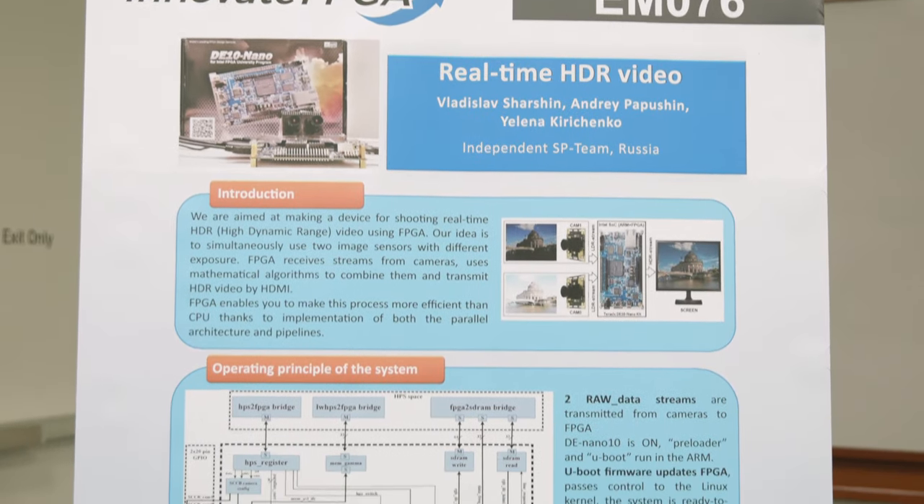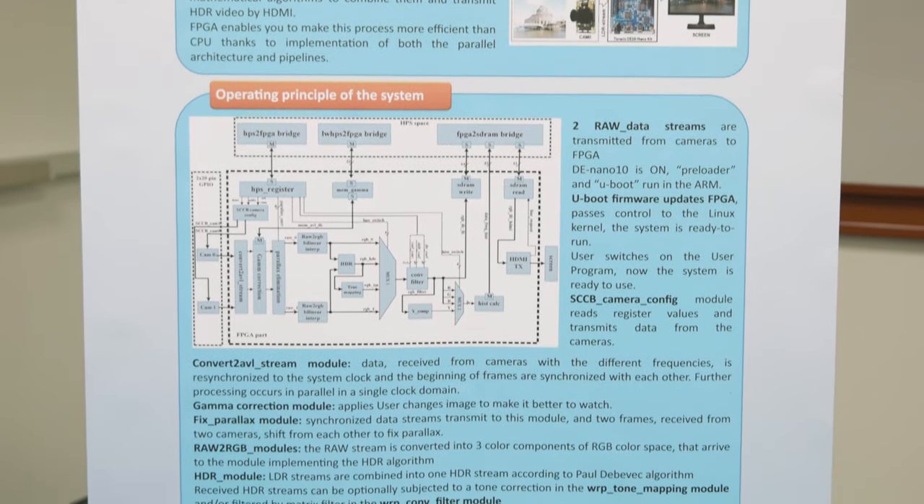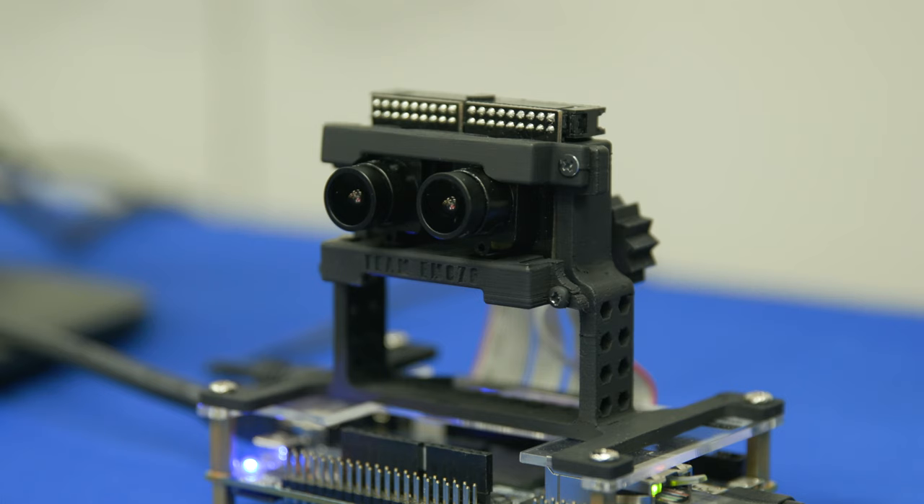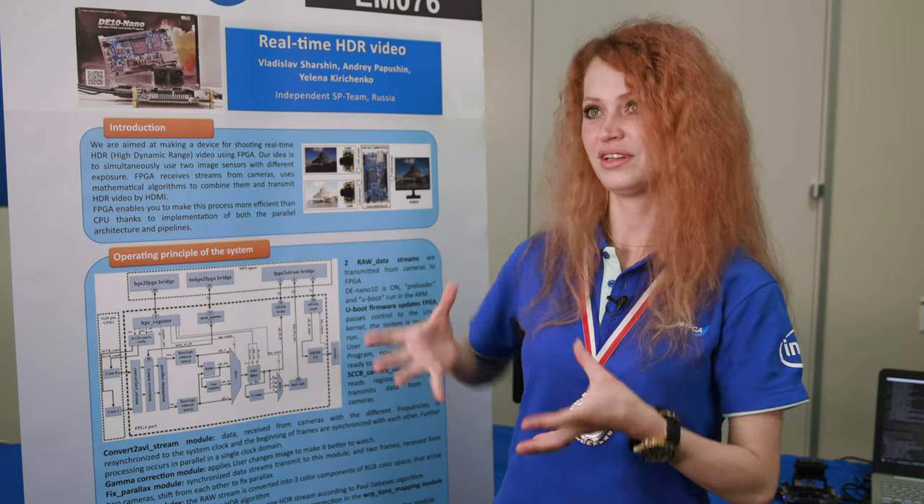The main idea of our project is to realize HDR real-time video. Two cameras shoot video simultaneously and then data comes from cameras and is processed in parallel in our device.